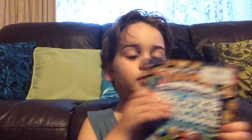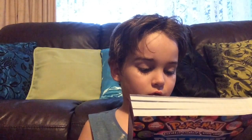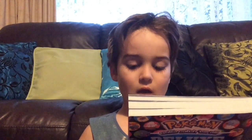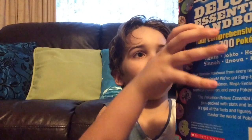Now the next one I'm going to be reviewing is this — it's called the Pokemon 'Gotta Catch Them All' Deluxe Essential Handbook, with the need-to-know stats and facts on over 700 Pokemon. Here's the cover — it's pretty cool.